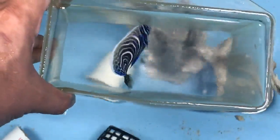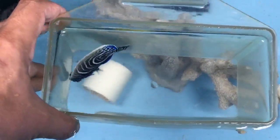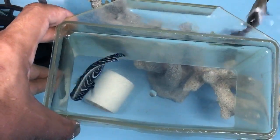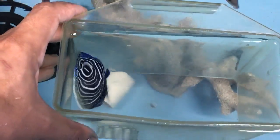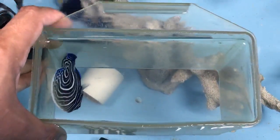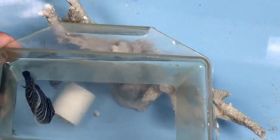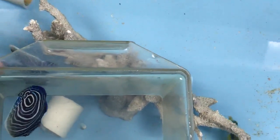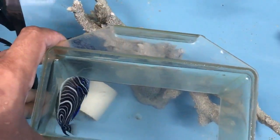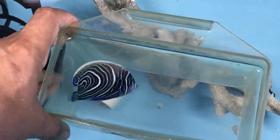Males and females have slight differences in color, and the biggest color difference is visible when they are sexually mature and trying to mate. Males are a little bit bigger. For the Pacific form, the dorsal fin will be pointed, whereas the Indian Ocean form has a rounded dorsal fin.